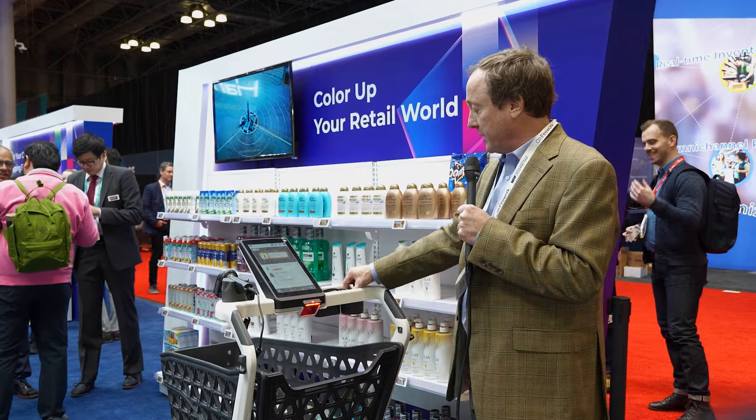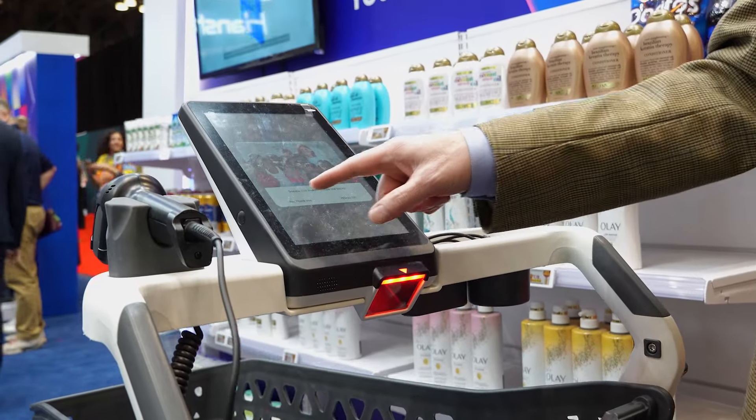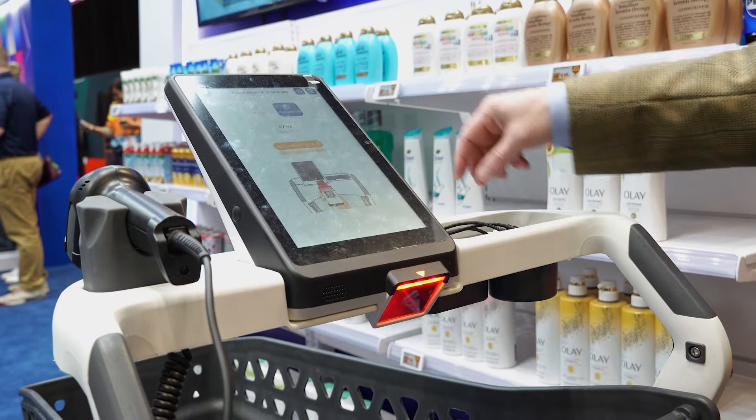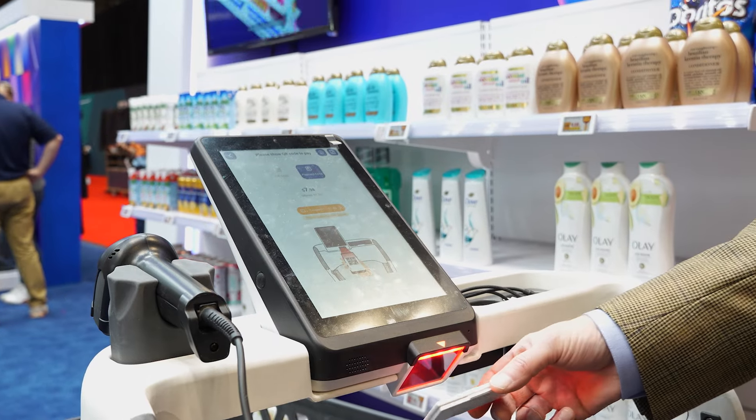And when they're ready to check out, they simply do the checkout code and check out of the store. When they're ready to go, they just scan their credit card or loyalty card, and they're ready to check out.